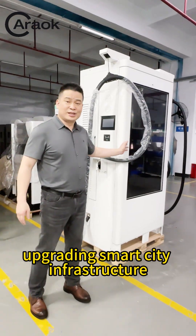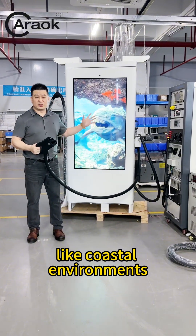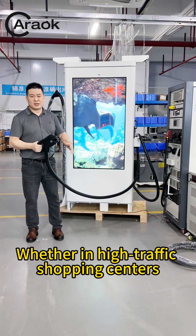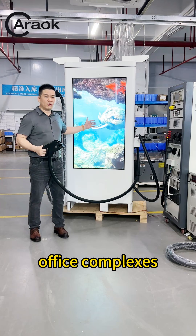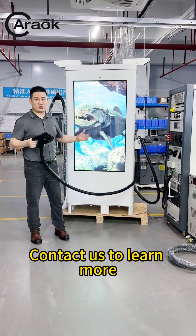If you're planning a public charging network, upgrading smart city infrastructure, or running a commercial complex — whether in high-traffic shopping centres, office complexes, or highway rest stops — this is your game-changing solution. Contact us to learn more.